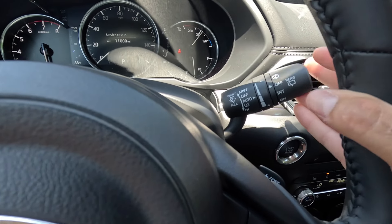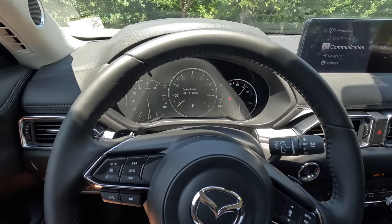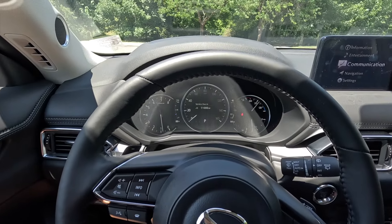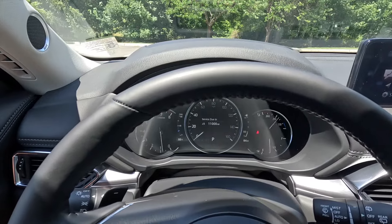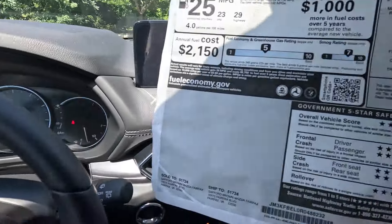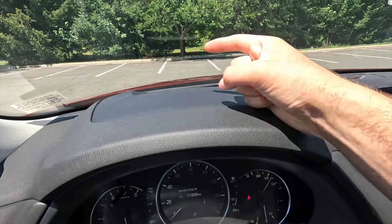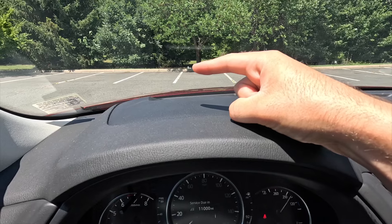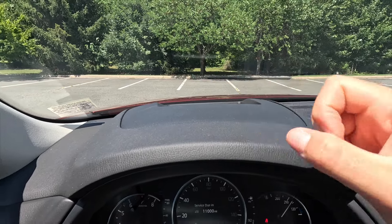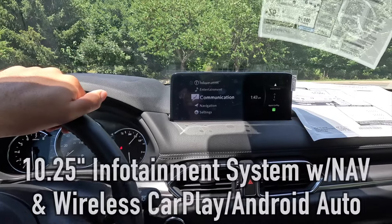Stepping up to the Premium Plus trim adds the head-up display — Mazda calls it the Active Driving Display. It's projected up top and currently displays the digital speedometer readout.